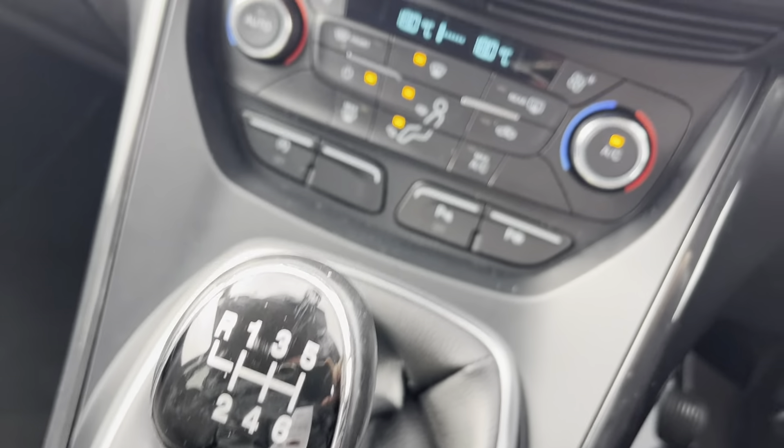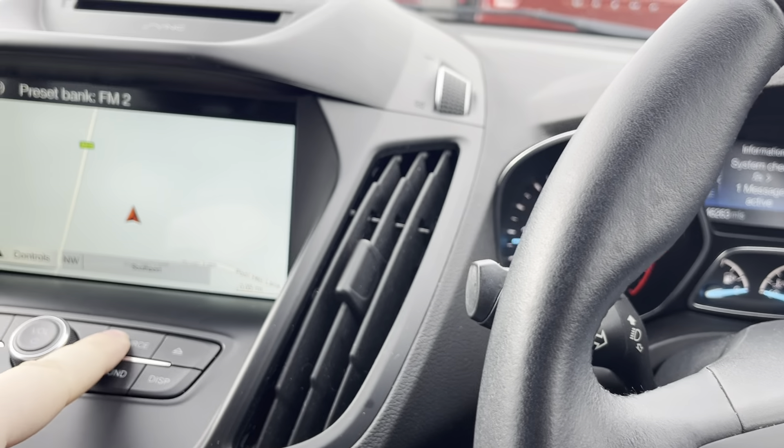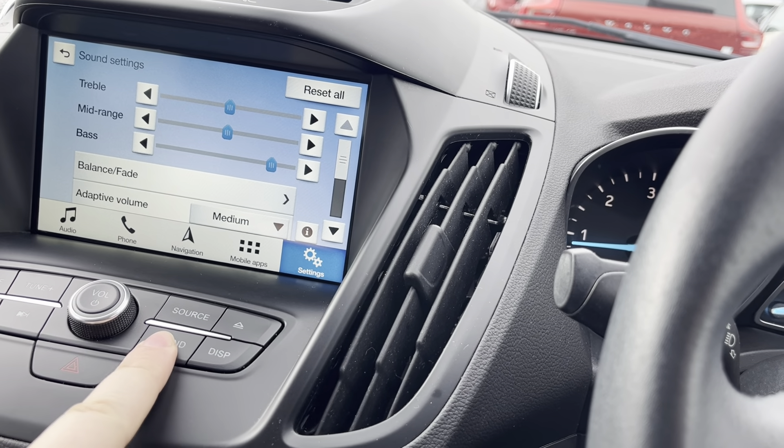Six-speed gearbox. You've also got the source — you can change all your sound settings there.